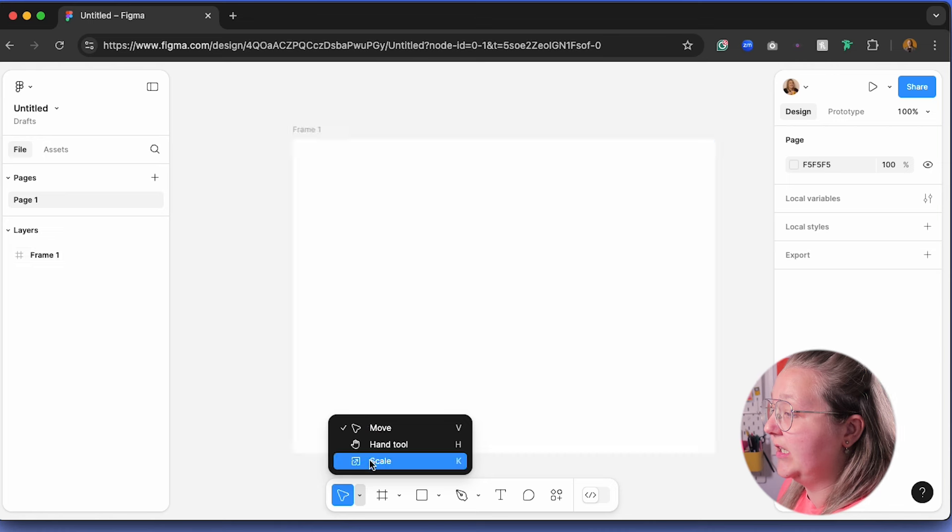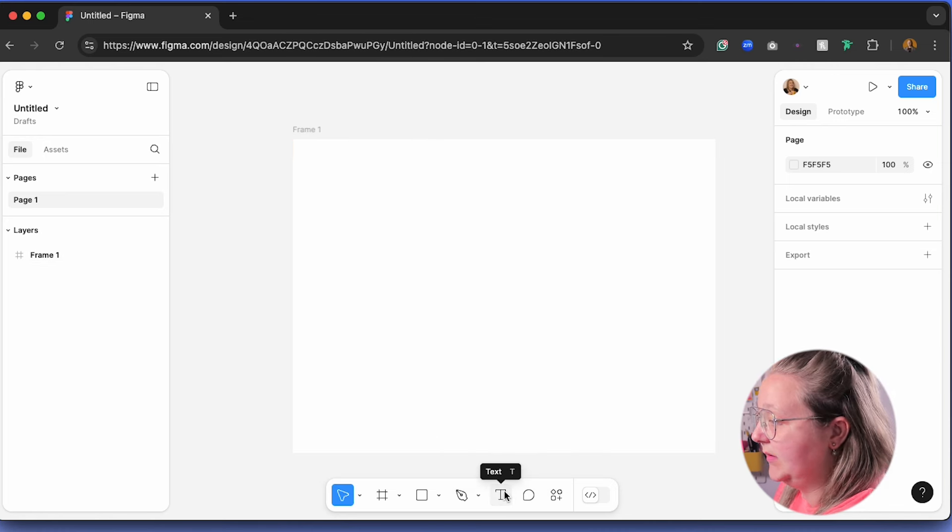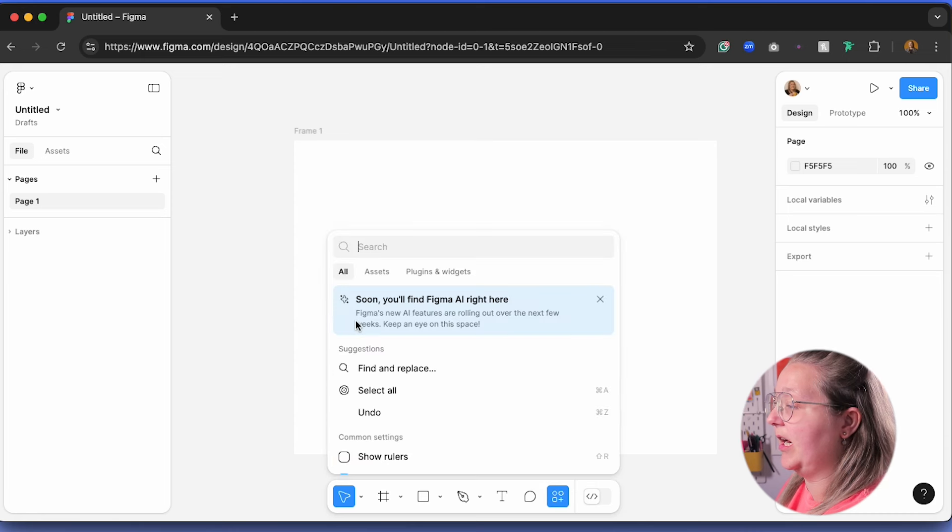This was a slight learning curve for me because as I started designing again, my memory was to always go to the top left to use my tools. It took me about an hour or two to really get into the mindset that the tools are now at the bottom. But once that learning curve happened and I switched my mindset, it became second nature. Within the tools you have your move tools, shapes, pen tool, text tool, and comments - which used to be in the top right.